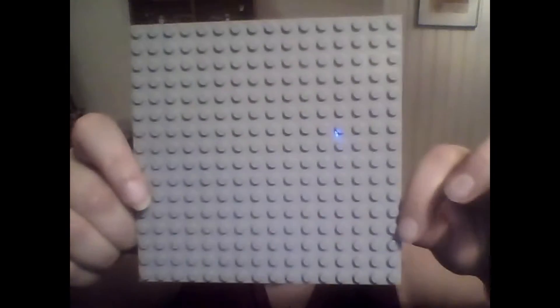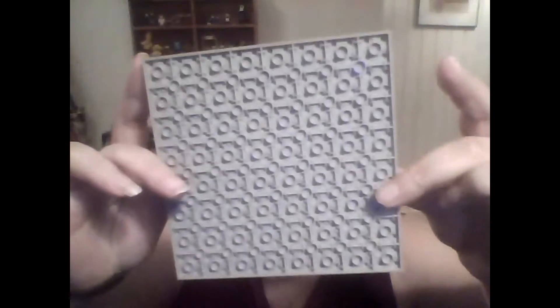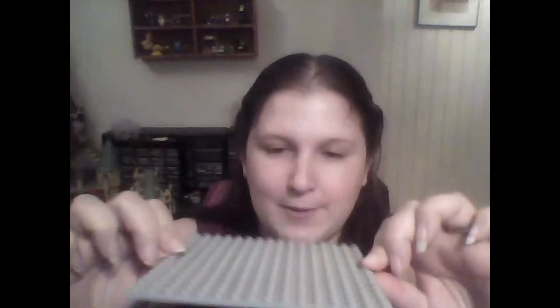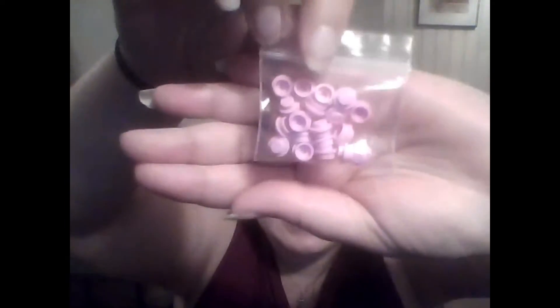First I've got this simple little 16 by 16 light bluish gray base plate — looks like it's in great condition. Then we've got 20 little pink studs, just a few.